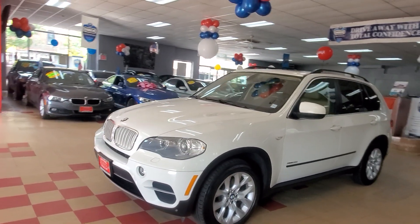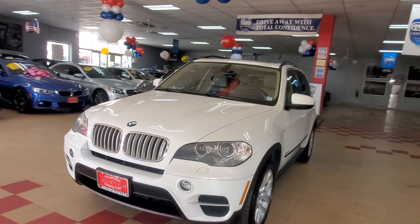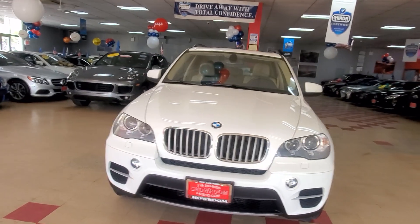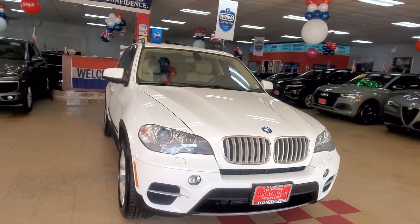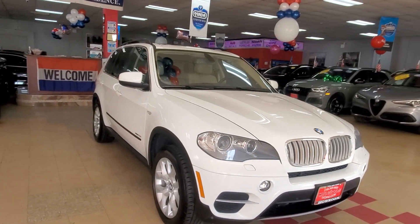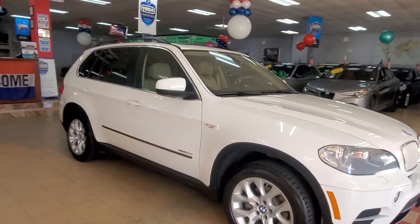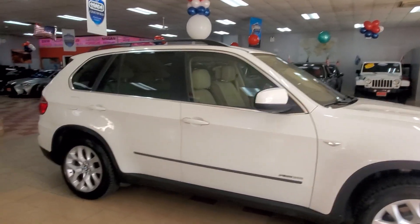Navigation, backup camera — this one even has the soft closed doors. Really, really great condition. If you can find a cleaner one than this, by all means, do your thing. But to find it this clean, 2013, that's a very big deal.